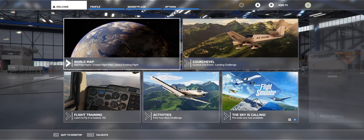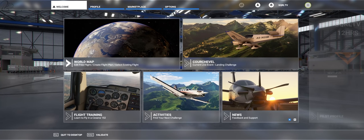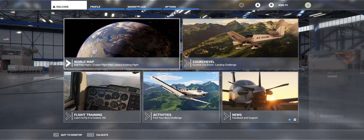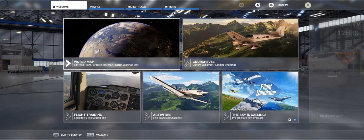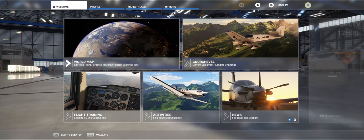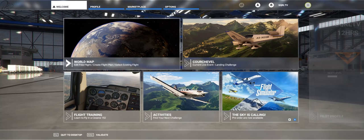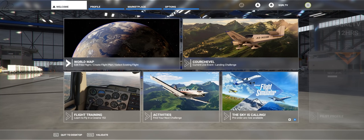Hi guys, Squall here and welcome to another Microsoft Flight Simulator video. This one's going to be a bit different — a night flight in VFR. A few of you guys asked to see what night flying looks like, and I thought, why don't we combine this? Why don't we actually do a VFR night flight and let's see if we can fly under visual flight rules at night, which is the true test of the scenery really.